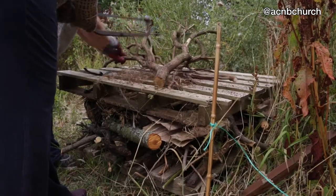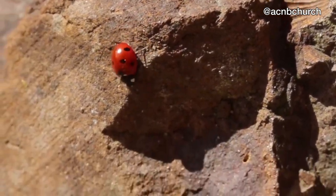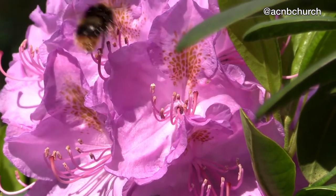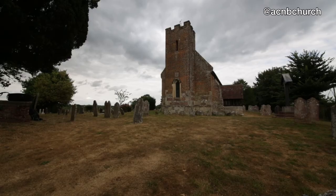We're encouraging small invertebrates, insects, and if we can encourage these little bugs in here, it would actually help with the environment and keep these animals for the future as well.